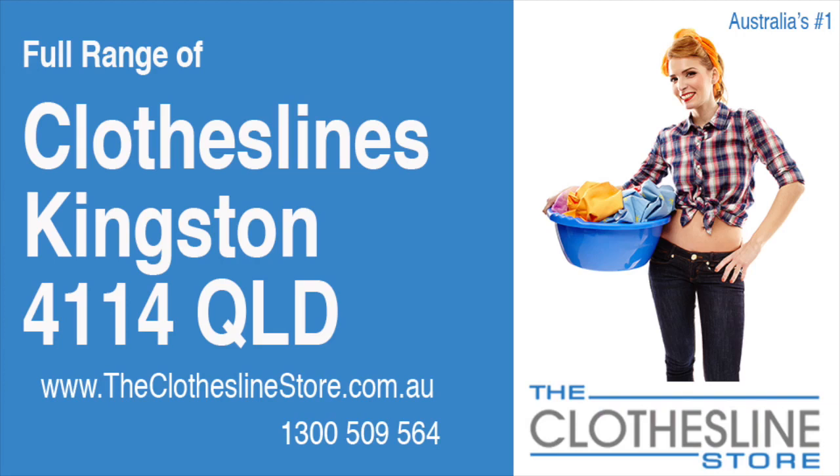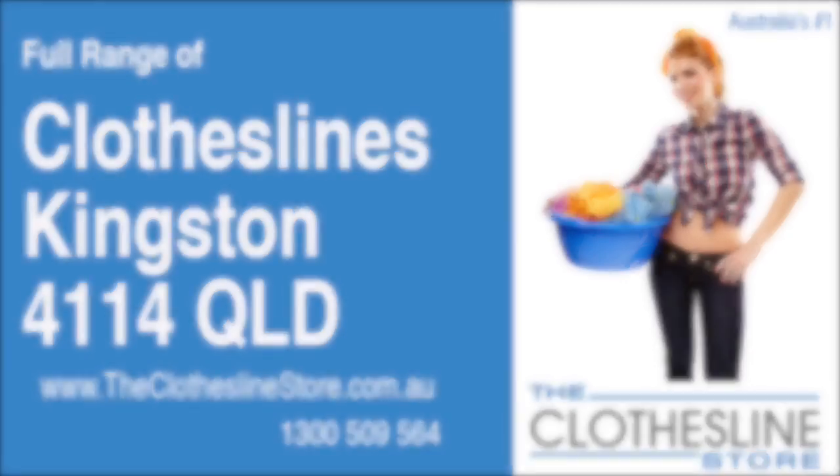Hello and welcome to the Clothesline Store. If you live in Kingston, Queensland, postcode 4114, and are looking for a new clothesline with an installation and removal service option, we have a solution for you.